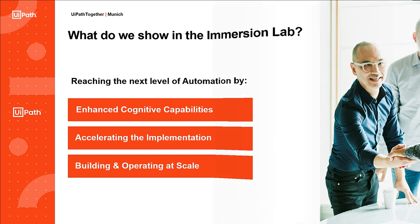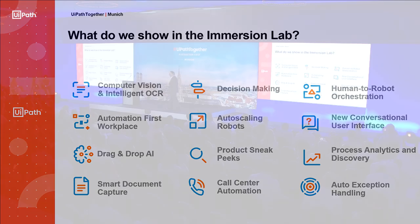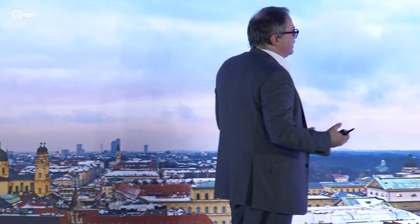Die verschiedenen Cases, die unsere Kunden gerne sehen möchten — ich möchte Ihnen zeigen, welche verschiedenen Beispiele mit Intelligent OCR und verschiedenen Technologien es gibt. Es gibt welche, die Template-based sind, wie ABBY, oder wir nehmen EviSoft oder andere Technologien, die eben nicht auf Templates basieren, sondern vielleicht auf mehreren Machine Learning Models, oder eben ein eigenes Modell.